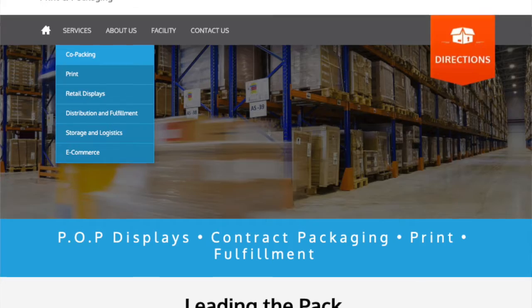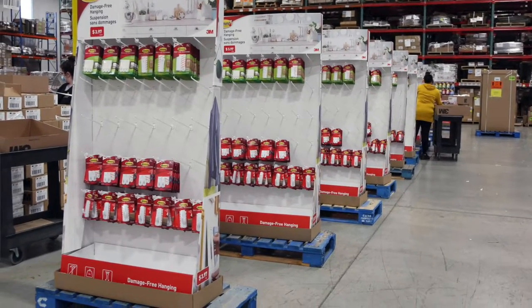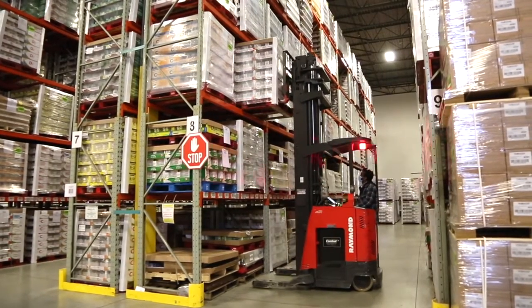My name is Brandon Townsend. I'm the president of Promotional Print and Packaging. Promotional Print and Packaging specializes in co-packing, retail store displays, storage and distribution. We primarily do co-packing — shrink wrapping, over-labeling, anything to get a consumer's product ready for the retail market.